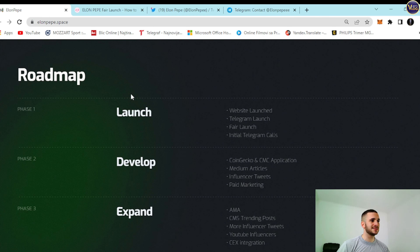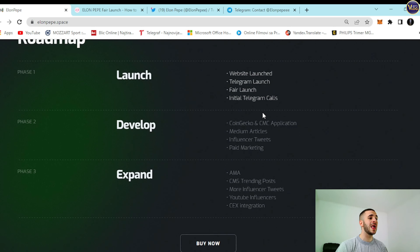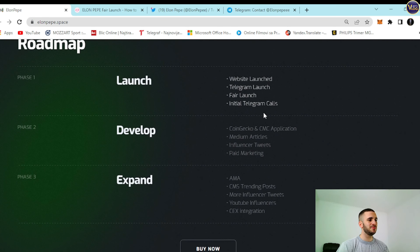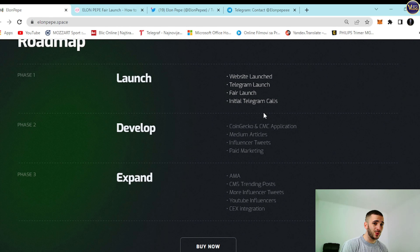This is literally a textbook example of a long-term development plan. Phase one includes website launch, Telegram launch, pair launch, and initial Telegram calls. Phase two covers CoinGecko and CMC applications, medium articles, influencer tweets, and paid marketing. Phase three includes AMAs, trending posts, more influencer tweets, YouTube influencers, and CEX integration. You can see that the people behind this project actually know what they're doing. They know where they want to see this project in the future and how to achieve those goals.